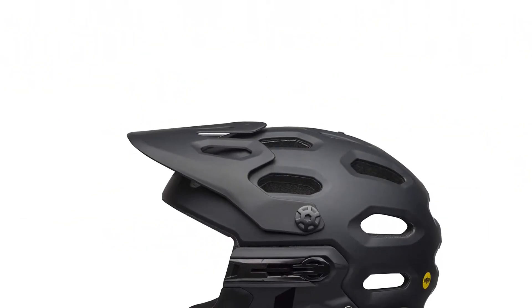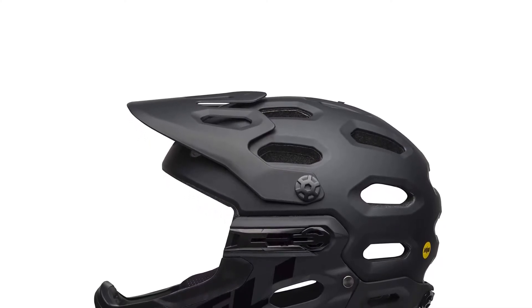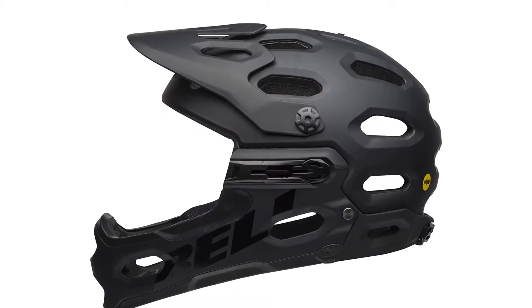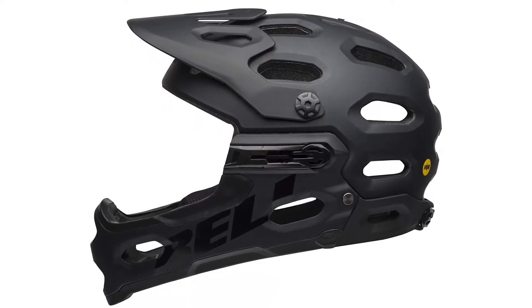Some of the best features of the Bell Super 3R are its MIPS technology, full-face protection, and an amazing chin bar. It is also very lightweight and breathable. The one con: it is very expensive.